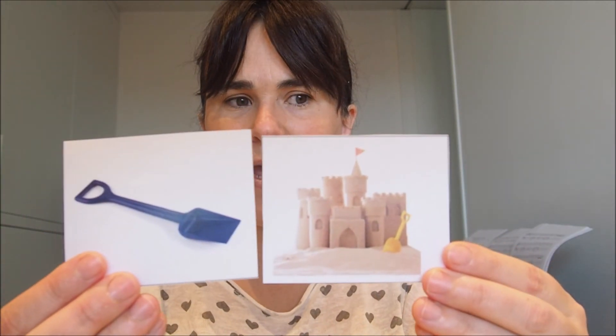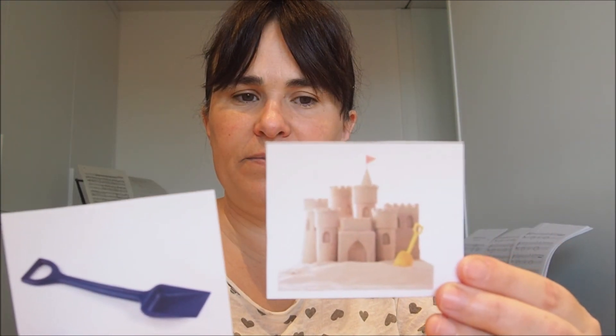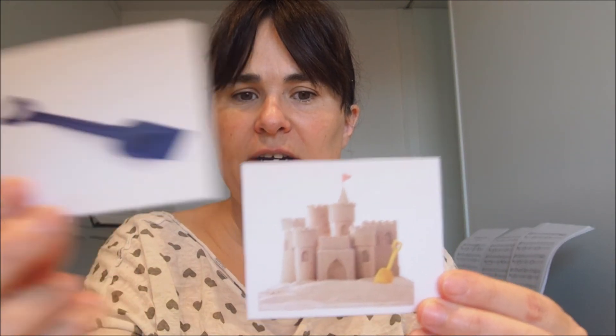And here you can see a spade. Which spade is bigger? The blue spade or the yellow spade? Yes, the blue spade is bigger than the yellow spade. Good.